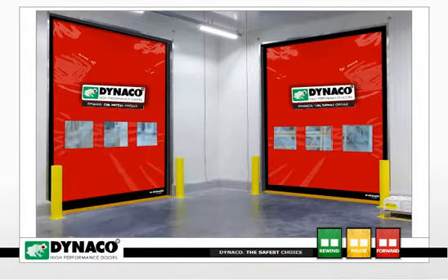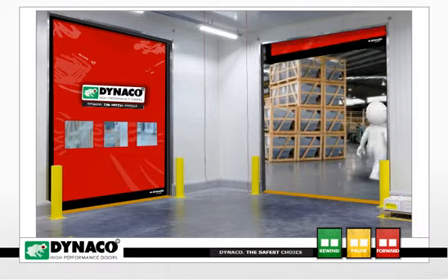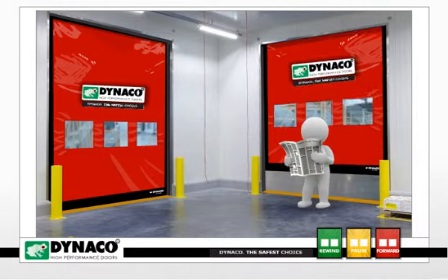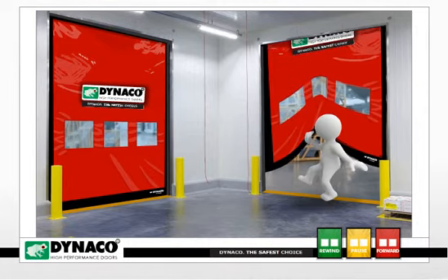But if you install a Dynaco high-performance door with a soft, flexible, forgiving curtain, you can avoid these injuries and the potential liabilities associated with rigid component doors.